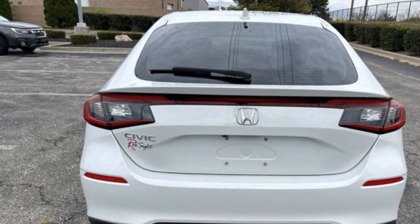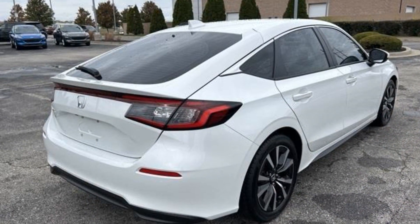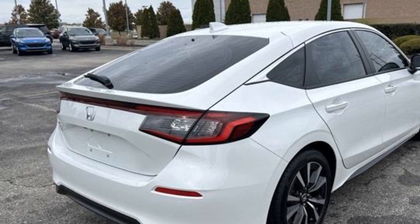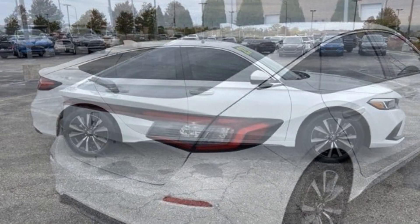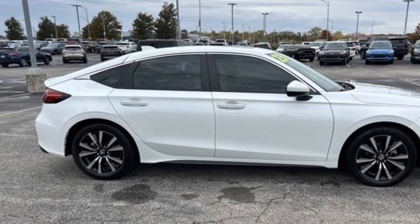Power driver's seat, brake assist, keyless entry, steering wheel audio controls, aluminum wheels, leather-wrapped steering wheel, passenger side airbag sensor, adjustable steering wheel, traction control, power side view mirrors.